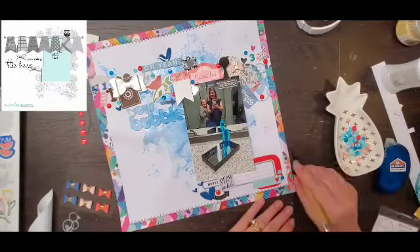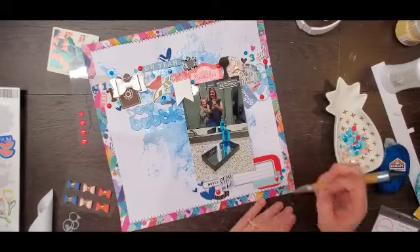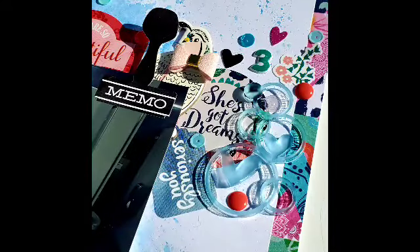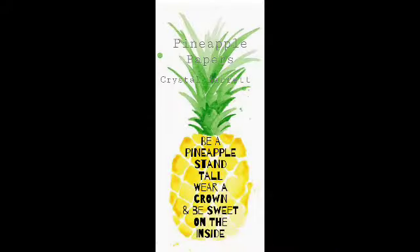That's going to do it for me today. Make sure you check out the description box below to see what everybody else is doing with this sketch, and check the hashtag. If you're playing along, please use the hashtag. If you have any questions or concerns, please leave them down below. I will see you tomorrow — remember to wear your crown. Bye!